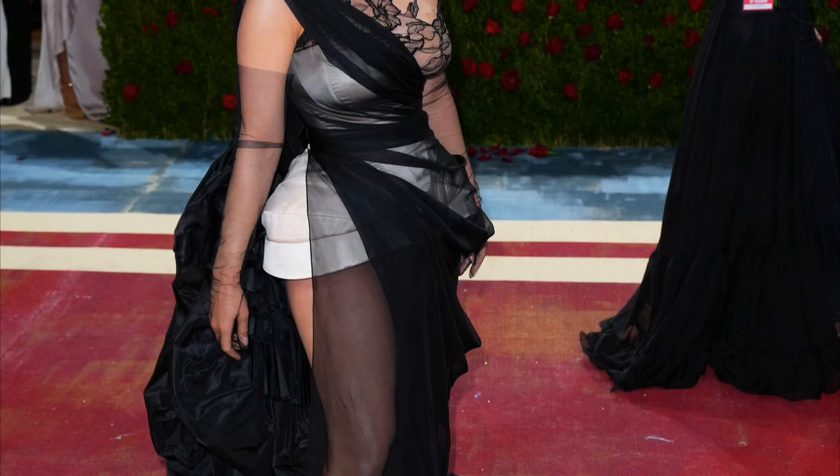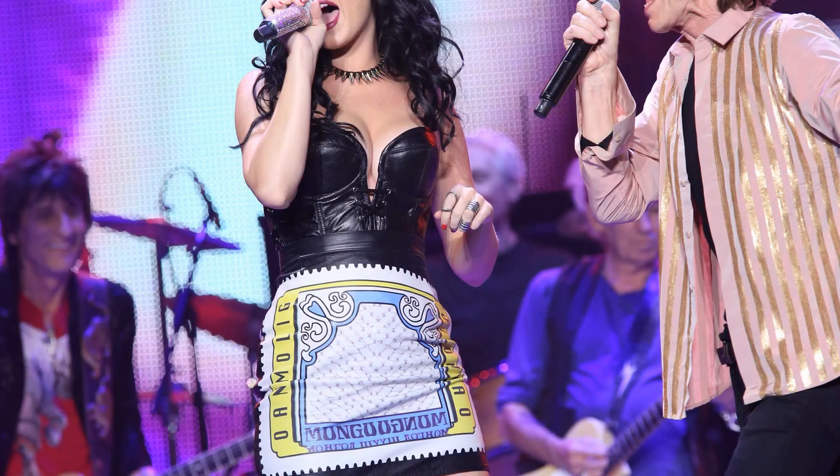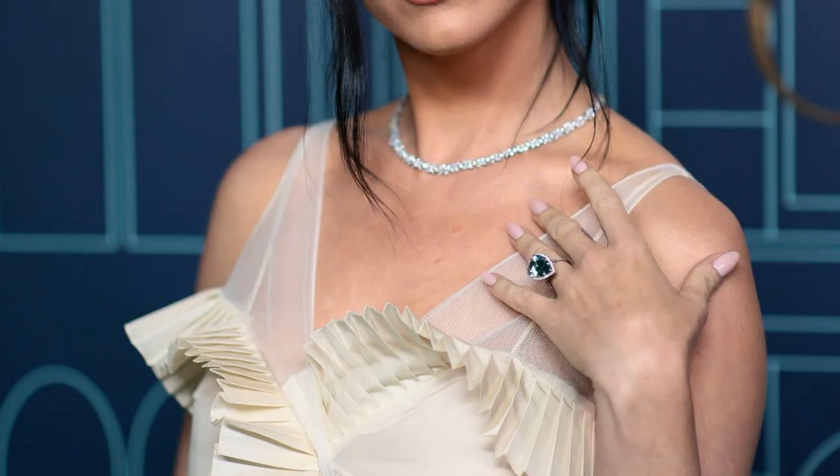Four trends in one might have the potential to be slightly too much, but Katy totally pulls it off, thanks in large part to the fact that she kept her accessories to a minimum and her hair and makeup comparatively paired back too. Plus, let's not forget, this look is for the final of one of the most-watched shows on Earth, so it's very much a go-big or go-home situation, if you ask us.